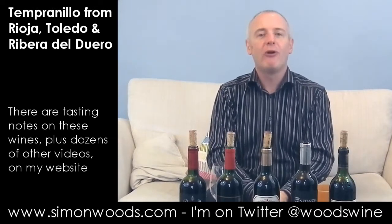Favourite of these was the Cune, I think. Maybe before I go and visit those people, I'll see if I can find some lamb and have a glass or two of that. See you soon.